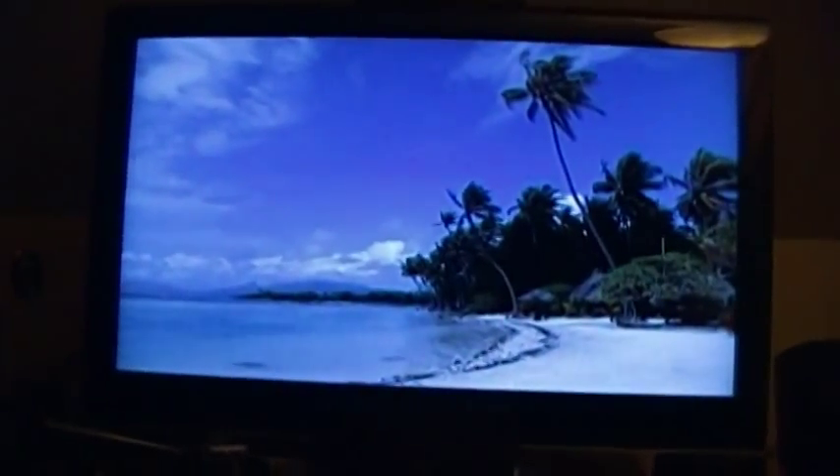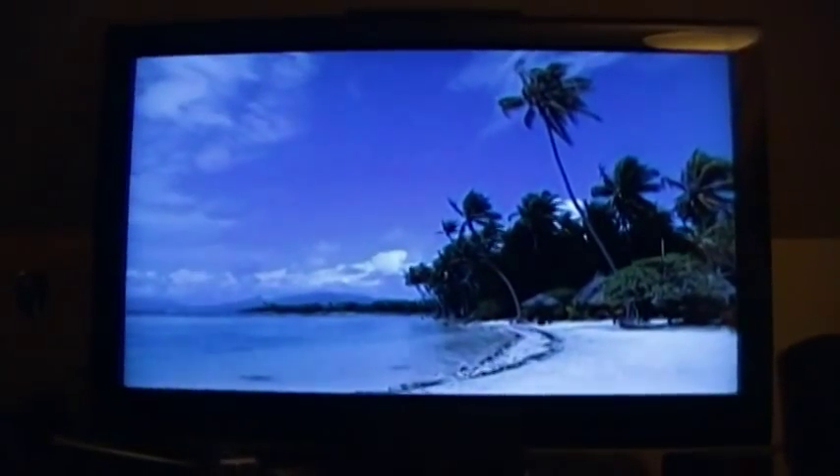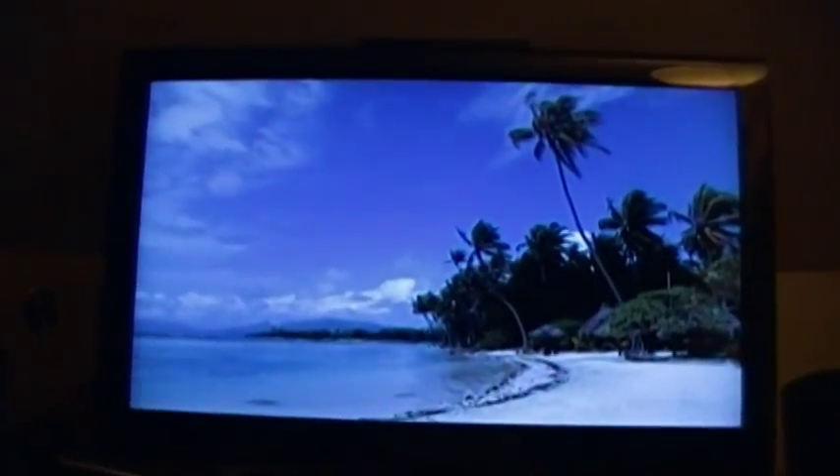Since stuff connected to a TV and stuff connected to a computer were getting closer and closer together, I figured I'd make the switch right then instead of waiting till later. So I went out and got a 37-inch Samsung TV at the end of 2008, and that's what I've been using ever since. I made a video about this back then and people were like, 'Hey man, that monitor is huge!' — that's because it's a TV.